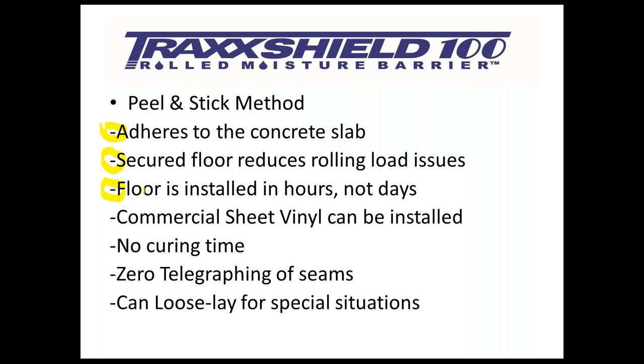As a peel-and-stick system, it is a floor installed in hours, not days. You could start your job in the morning, put the primer down, let it cure, then install TrackShield that same morning. By the afternoon you are ready to install your finished floor — so some jobs will be done that same day, as opposed to other methods available to you. And peel-and-stick makes it possible for commercial sheet vinyl to be installed so that there are no voids in the flooring system. Once peel-and-stick to the concrete, it is ready to receive your adhesive — no waiting time.